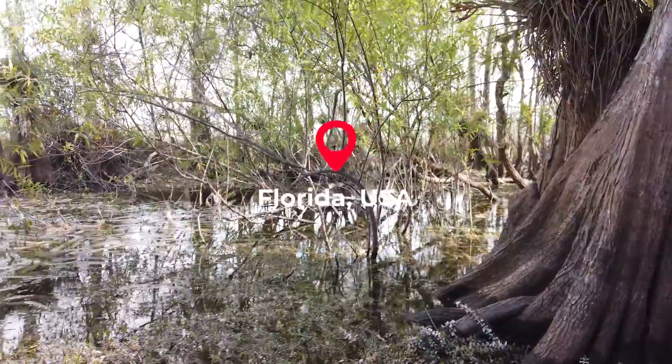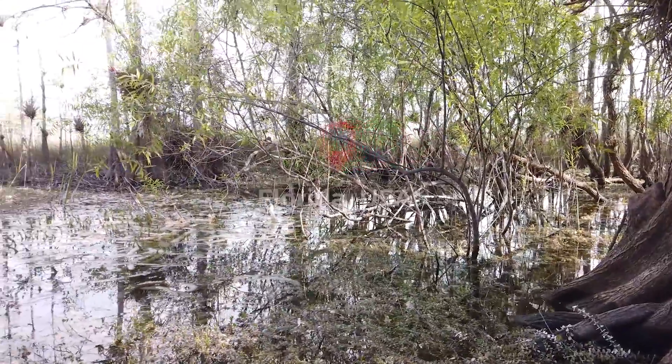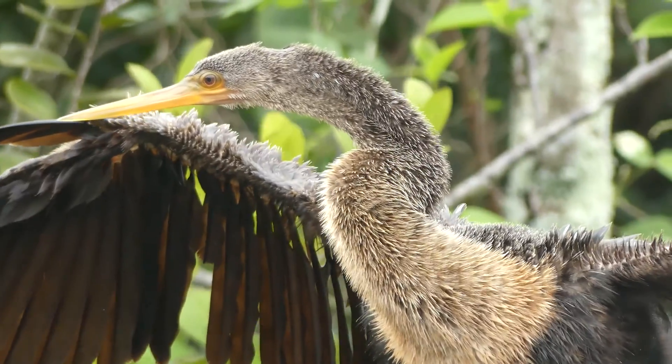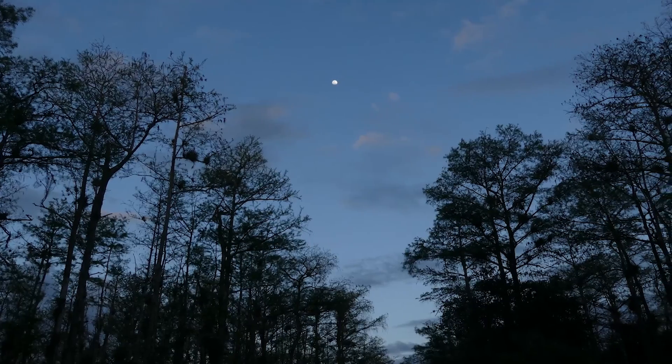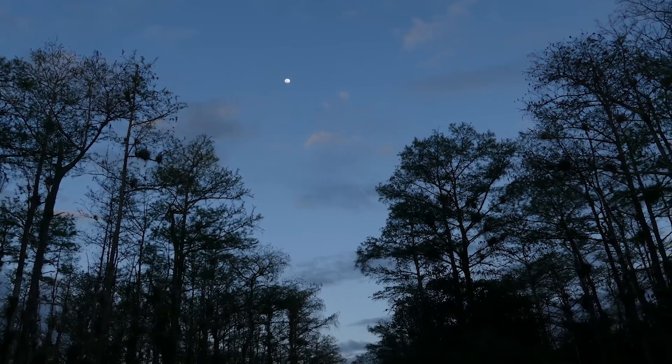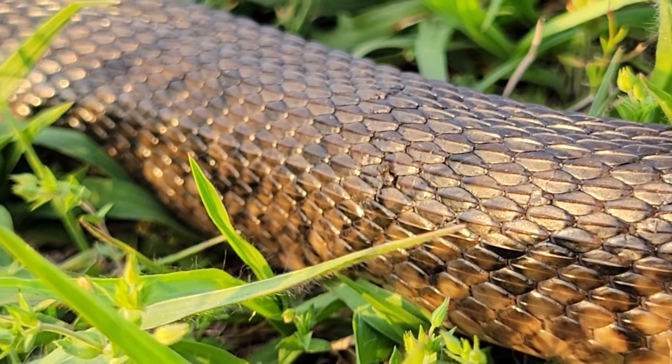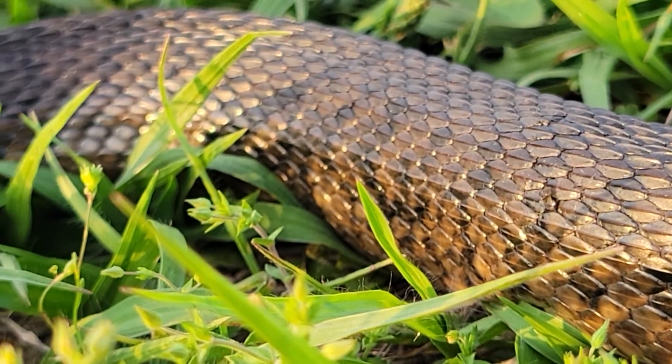Today we are exploring the freshwater ecosystems of central Florida, searching for the three species of water snake which can be found here. Since many of these species are at least partially nocturnal, my first tactic for finding them is road cruising, and in particular we are targeting the largest water snake in North America, the Florida green water snake.